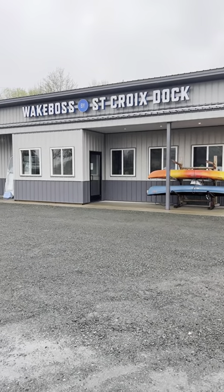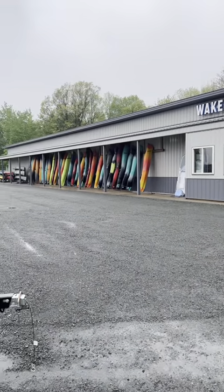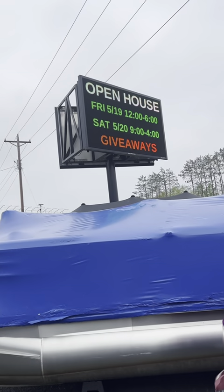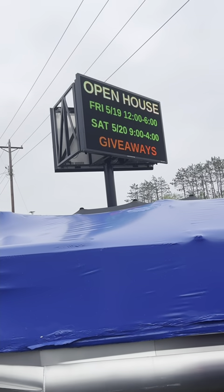Hey guys, welcome to St. Croix Dock and Wake Boss. We are a water sports store located in St. Croix Falls, Wisconsin. Get excited because we are having our open house on Friday and Saturday and there are going to be lots of giveaways.